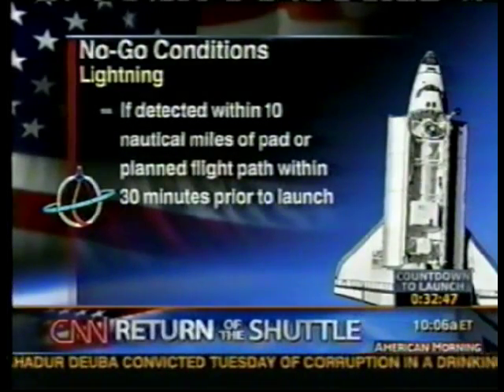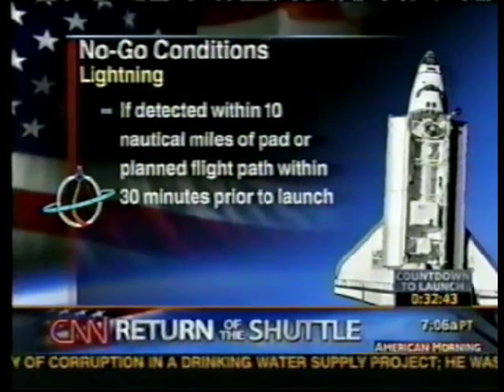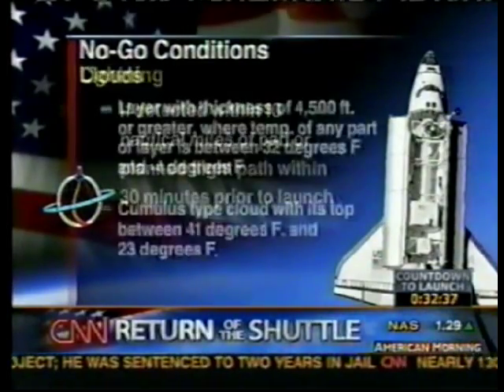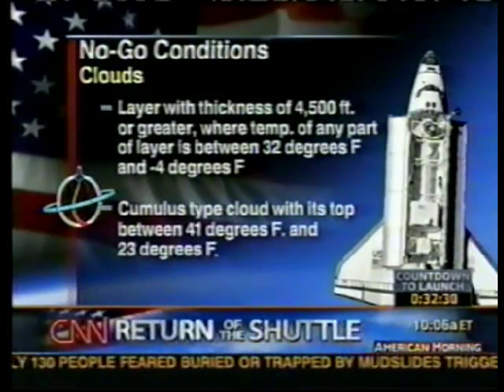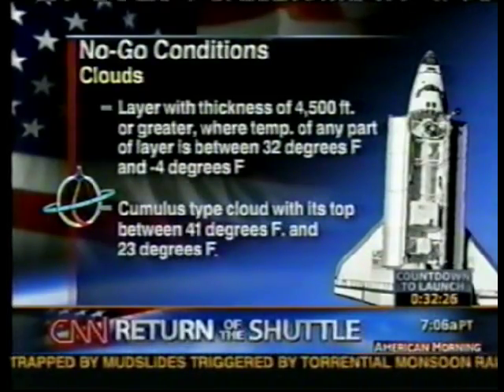Lightning: no issue today, but there are very strict rules. If lightning is detected within 10 nautical miles of the pad or in the planned flight path within 30 minutes prior to launch, there would be no launch. Finally, clouds: any cloud that is 4,500 feet thick — with certain temperature parameters — cumulus clouds the shuttle doesn't fly through. That's just a small sample of the rules they abide by.